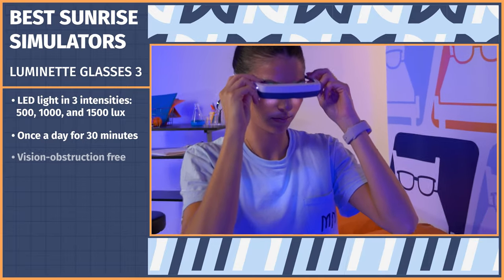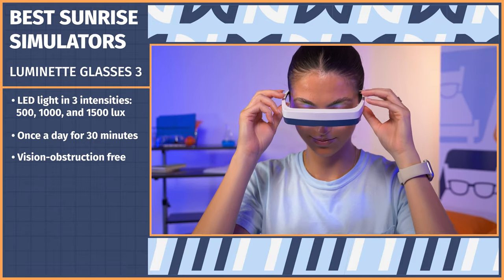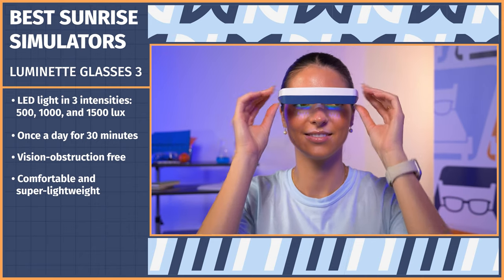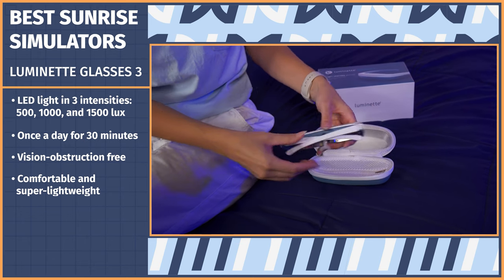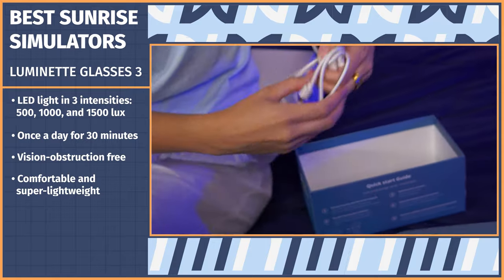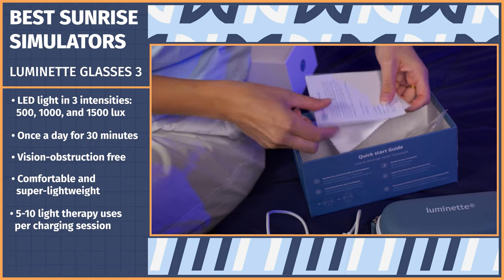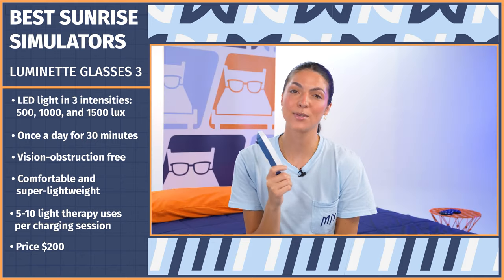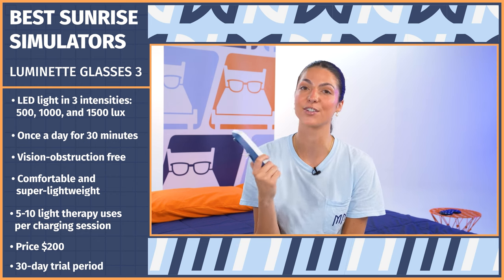They can be worn while exercising or working without your vision being obstructed. When trying them for myself, I didn't notice them to feel tight on my head — they fit comfortably on my nose and are super lightweight. The light didn't bother my vision or make me feel hot; you could totally carry on with your normal activities while wearing these. In the box, you get a charging cable, user manual, and travel case. You can also expect five to ten light therapy uses per charging session. We got our glasses on Amazon for about $200, and they also come with a 30-night trial period.